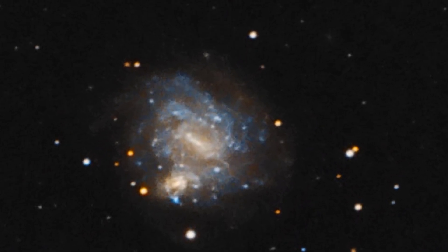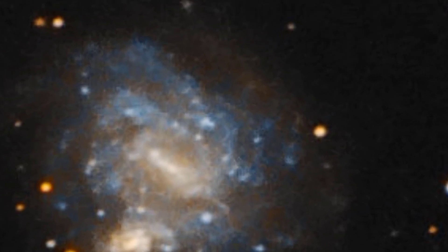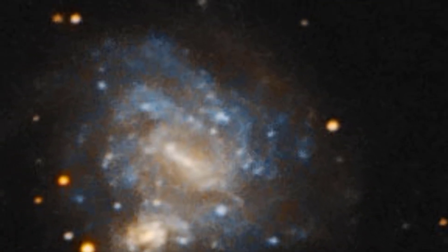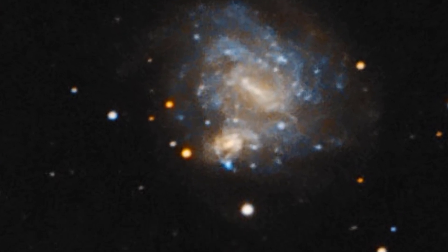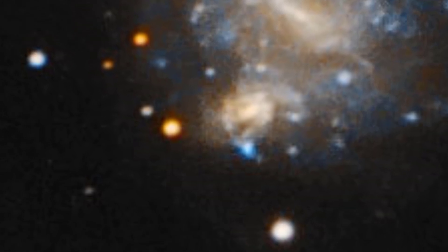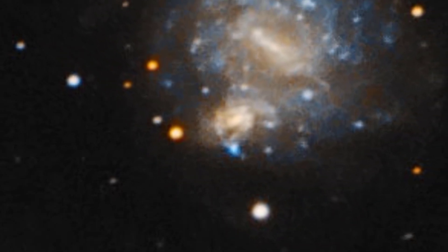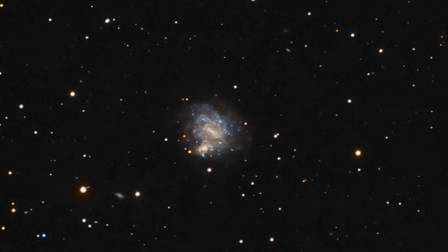The first galaxy, NGC-4496A, is situated 47 million light years away from our planet. NGC-4496B is located 212 million light years away from Earth. How overwhelming is that? It is really a precious image, and thanks to Webb, we could finally rest our eyes on this rare picture.